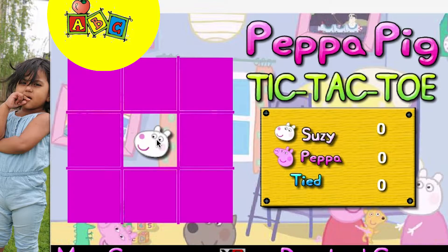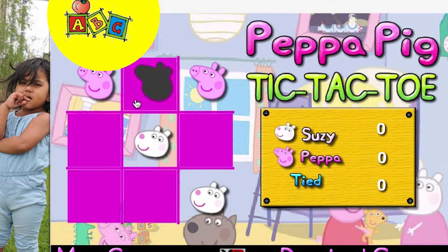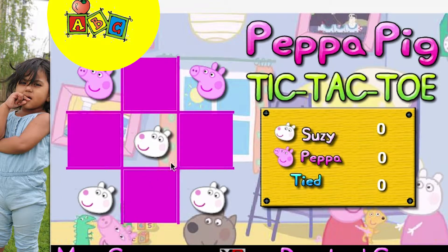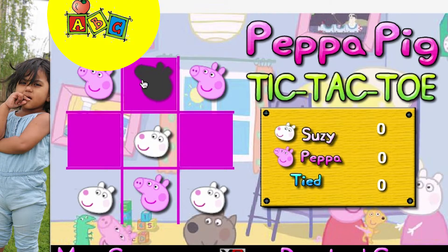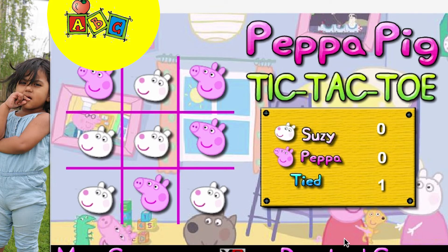Oh, it's Susie. Here I come, Susie. Here I am, Peppa. Looks like I will win, Susie. Here I am. Oh, looks like none of us gonna win. Hmm, alright. Absolutely. Hey, hey.